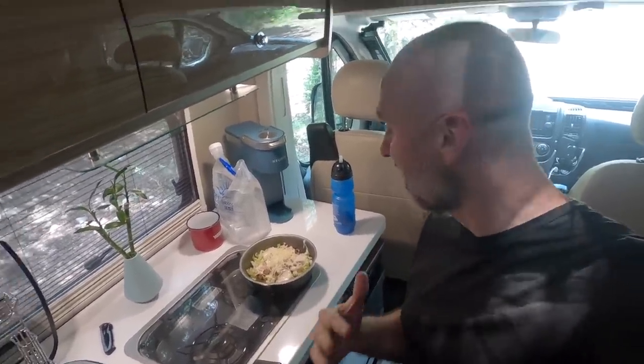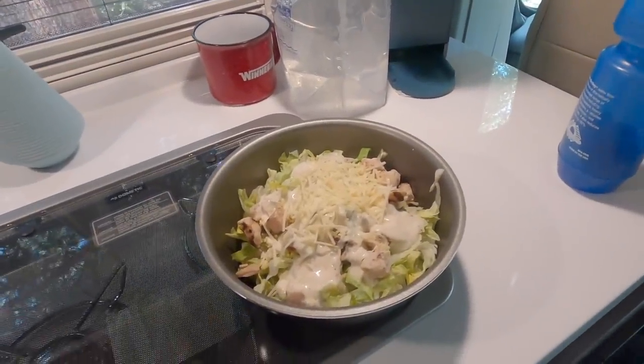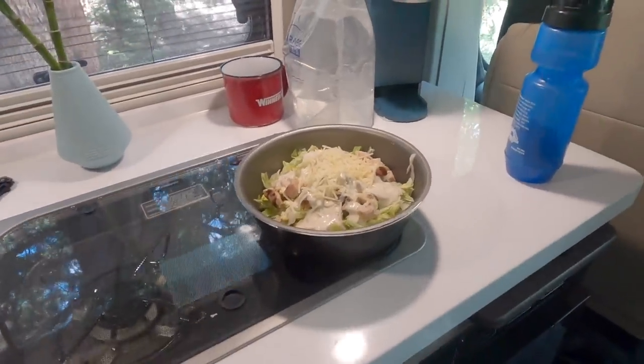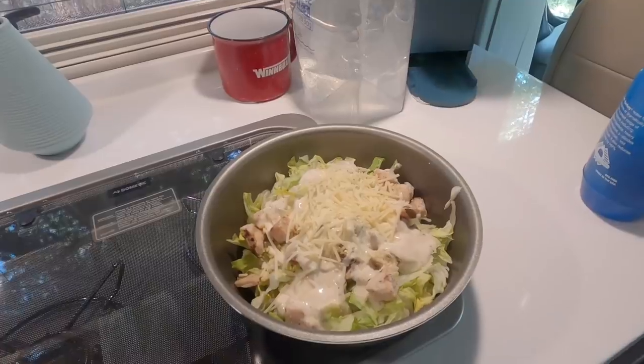For whatever reason, people really want to know what I'm eating and cooking in the van. I'm not a great cook but I can make a mean salad. Today I'm eating a chicken caesar salad — I've actually put it in my little saucepan because my collapsible bowls were too small for it. Mom, you don't have to worry — I'm not starving out here.